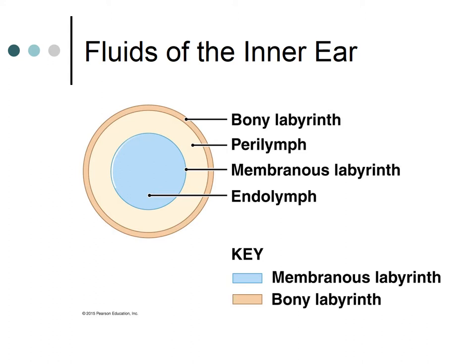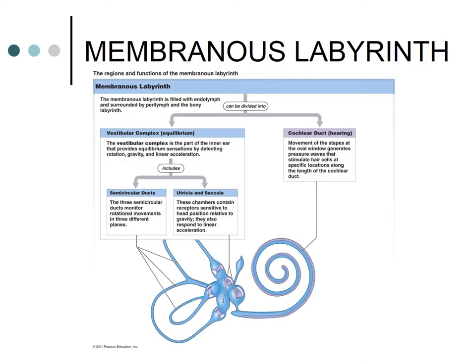The membranous labyrinth is a collection of fluid-filled chambers containing endolymph. The vestibule contains endolymph-filled sacs — the saccule and utricle. The cochlea is composed of three chambers: the scala media, the scala vestibuli, and the scala tympani. There are three semicircular ducts located within the semicircular canals, and the receptors within the semicircular ducts provide sensations of rotation of the head.